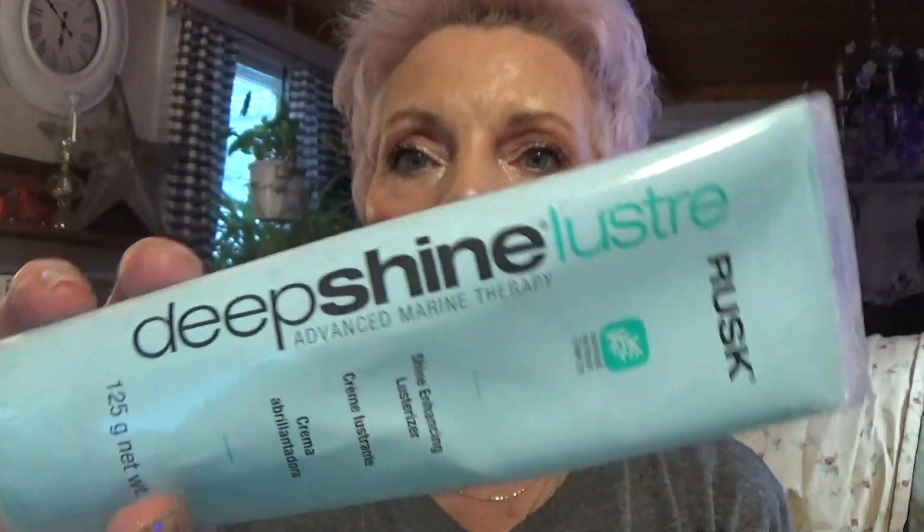First thing that comes out of the bag is this. I love this stuff, it is so good. It's called Deep Shine Luster by Rusk — Shine Enhancing Lusterizer and Advanced Marine Therapy. I love it. You can get it on Amazon. I got it in the purple one because my hair is purple.